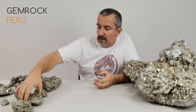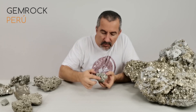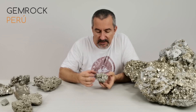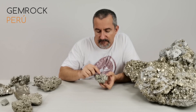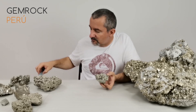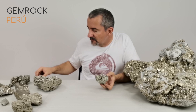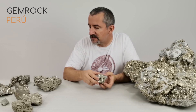The next level is top chispa or improved chispa. Most crystals on this cluster are still between one and three millimeters, but there are a few in between that are bigger — four to five millimeters in size. So this is top chispa: it is chispa with a few larger crystals mixed in.